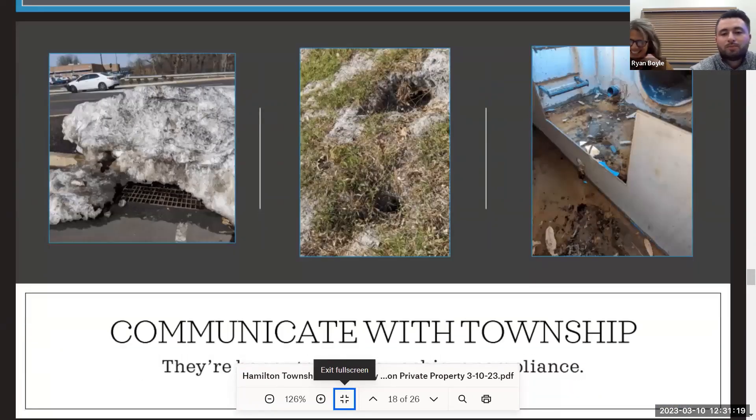Communicating with the township is simple — we're all on one team, we all want the same thing: compliance, no issues, and low maintenance costs. The township doesn't want you to not be in compliance. Communicating with them shows you're going forward and trying to do your stormwater maintenance. If you're proactive, noting everything, doing things on time the right way, with a good maintenance plan — just being upfront with the township is absolutely beneficial and keeps everybody happy.